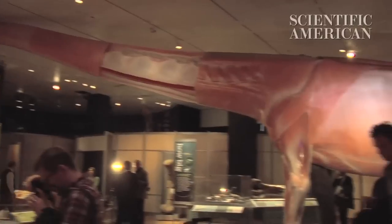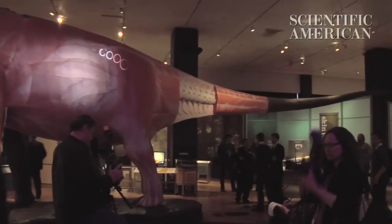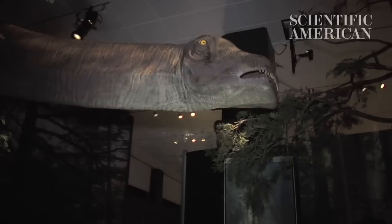Outdated or not, the thin-legged Mementosaurus will be on display at the Natural History Museum through next January. For Scientific American, I'm Katherine Harmon.